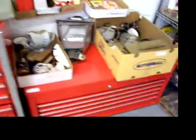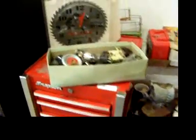A couple of Snap-on toolboxes — nice, heavy duty and heavy. Some radio tubes, Snoopy's.